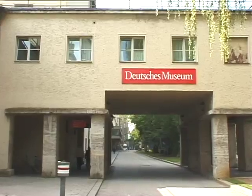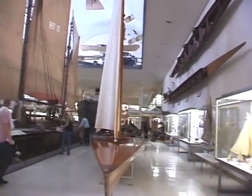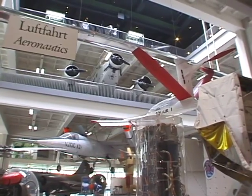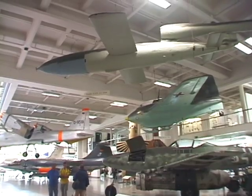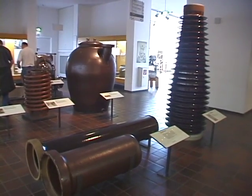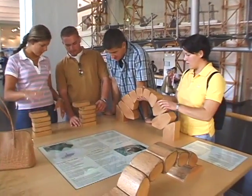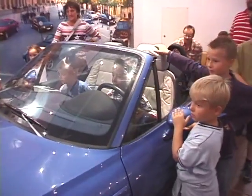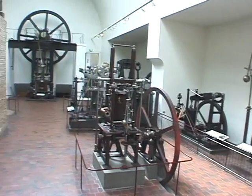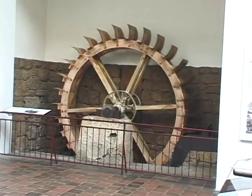I wanted to see the Deutsches Museum — I hadn't been in here in 20 years. It's the largest museum in the world devoted to science and technology. It's filled with machines, airplanes, rockets, boats, tools, laboratories, instruments, ceramics, glass, textiles, papers, engineering, and all sorts of terrific interactive hands-on things for kids, for adults, for men and for women. It's got everything important that man has ever made, it seems.